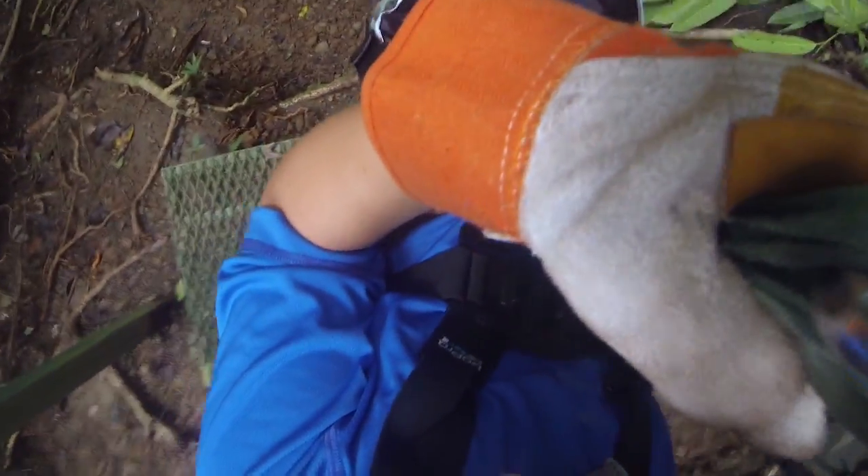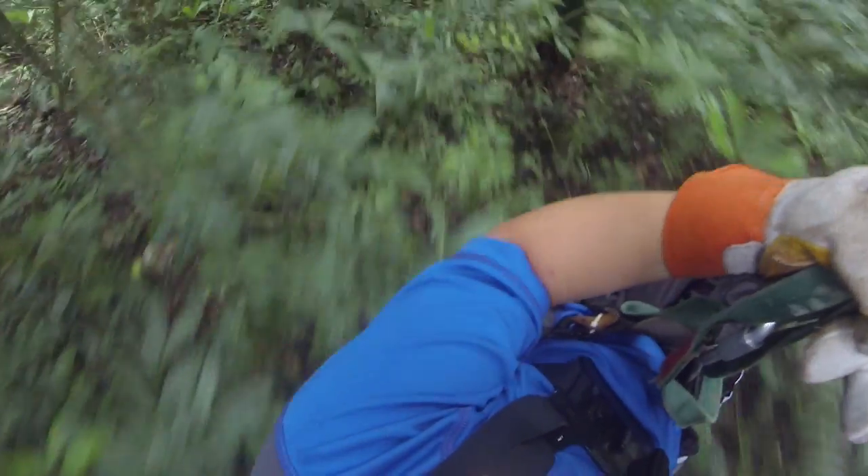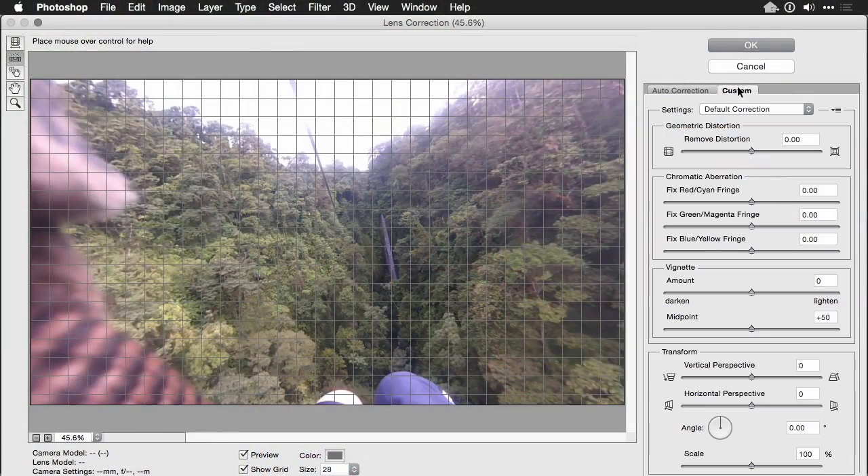But don't worry — those small point-and-shoot cameras and GoPros can actually get some pretty good shots, and we'll take a look at enhancing some of those at the end of this section.